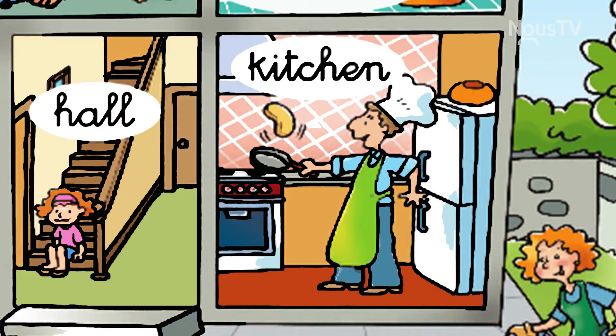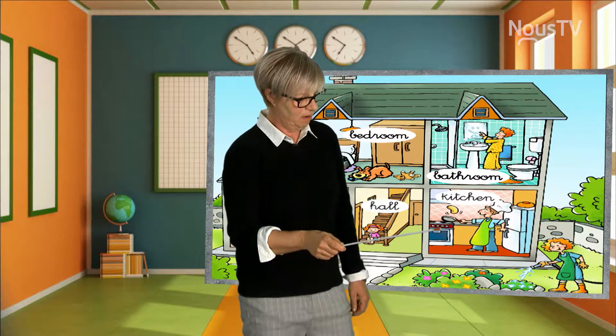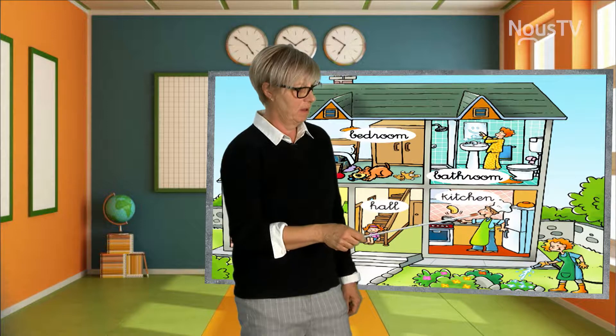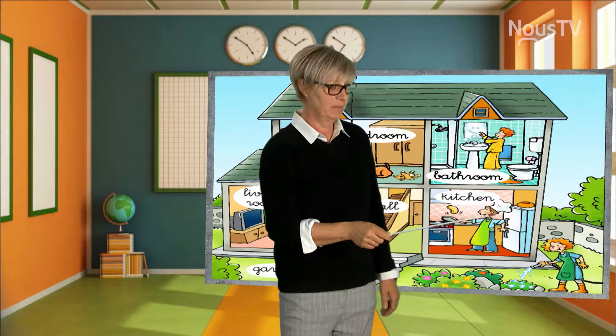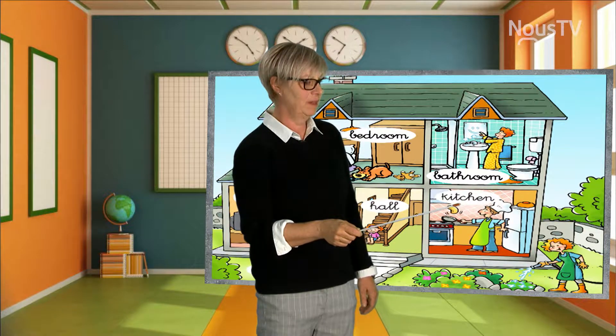Now, here, we have a kitchen. This is where we prepare meals — like breakfast, lunch, and dinner. The daddy is cooking in the kitchen. Right here, we have the stove — that's what we use to cook. This is the fridge — that's where we put the food to keep it fresh. This is the stove, this is the fridge. All these things are in the kitchen.